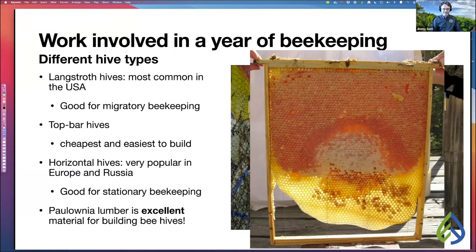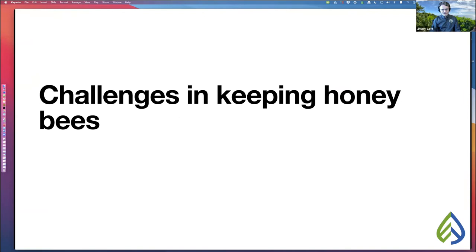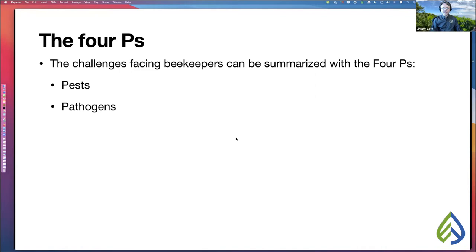Now let's talk about some of the challenges you'll face in keeping honeybees. We generally summarize these with what we call the four Ps: pests, pathogens, pesticides, and poor nutrition. Any one of these four can kill your bees, and you may have to cope with more than one at a time.